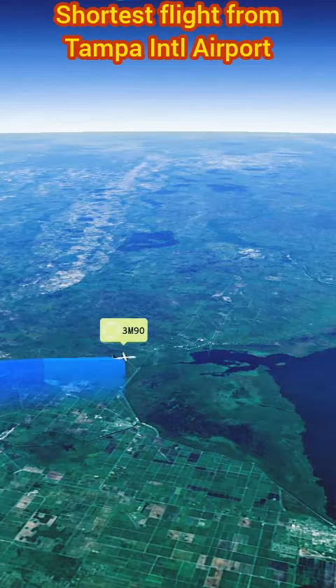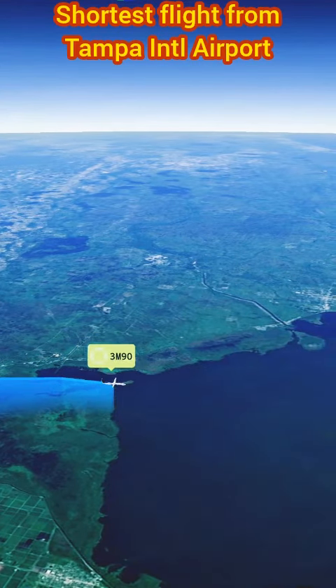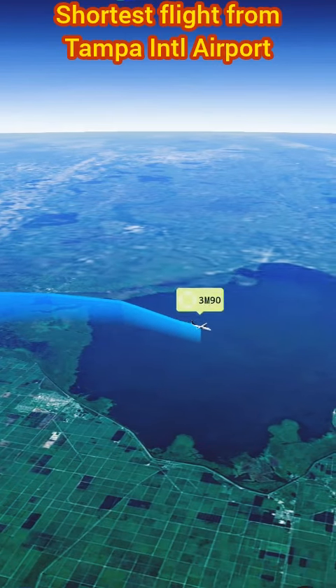Silver Airways Flight 9151 from Tampa to West Palm Beach stands out as the shortest flight from Tampa, offering a swift and scenic journey that perfectly suits the needs of various travelers.